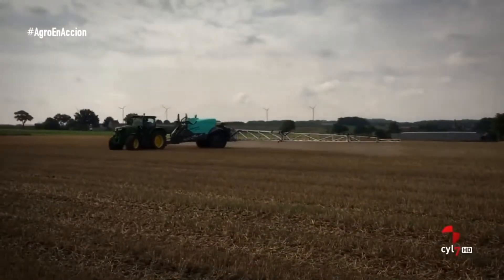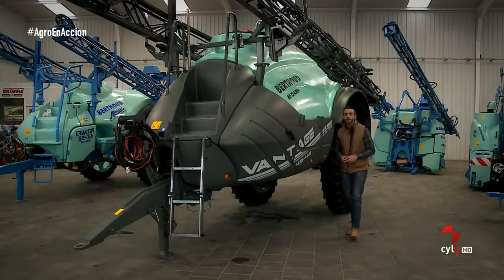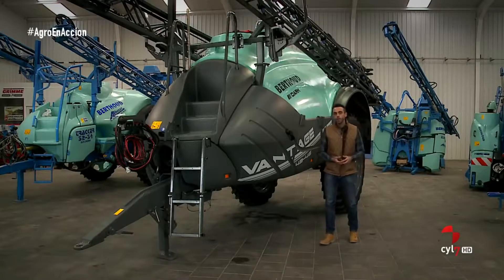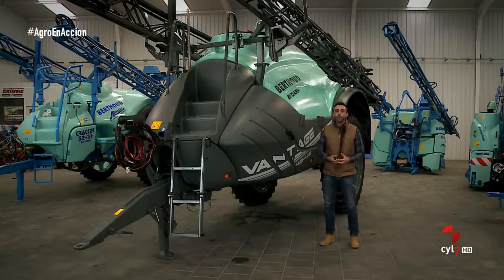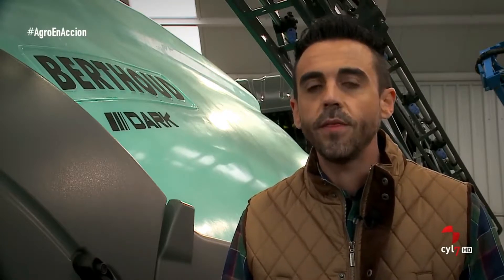Este modelo de pulverizador BANTAS viene con dos opciones adicionales: el VT-Tronic, que es un terminal ISOBUS propio con sistema Android mediante el cual se pueden instalar aplicaciones adicionales, y el Spraytronic, que es un sistema de pulverización frecuencial.